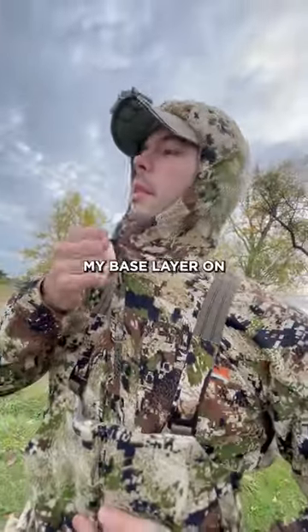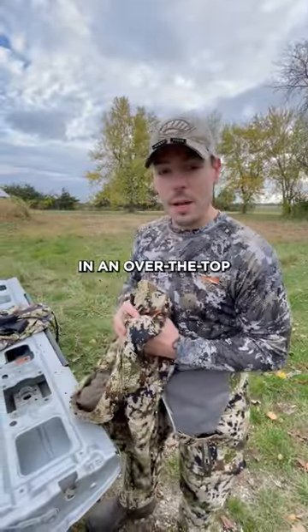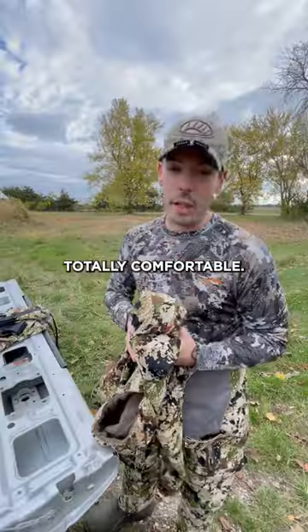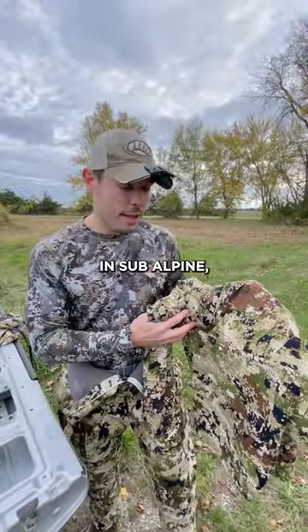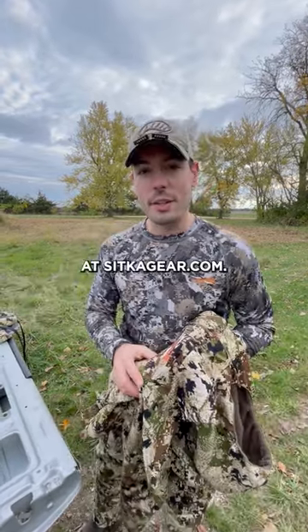I've got my base layer on, I'm going to wear the ambient hoodie tonight, and then over top the Stratus jacket. I'll be totally comfortable. This is now in sub-alpine, which looks really good in these fall colors. Check it out at SikaGear.com.